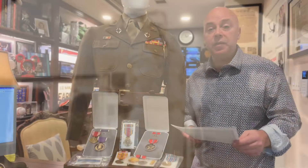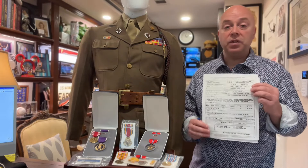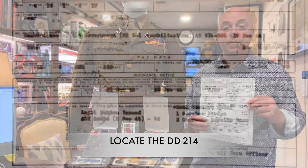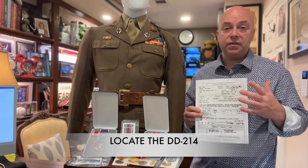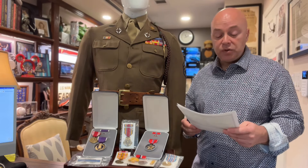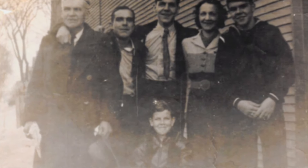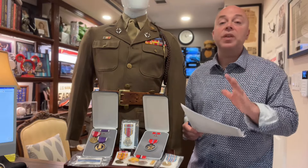One of the first things any family member has to do is try to track down what's called a DD-214. This is basically a roadmap of your family member's service through World War II. They still have DD-214s today for military servicemen and veterans discharged from the Army, but it looks much different today than it did back in World War II. If you're able to have the service member's name, date of birth, and service number, you're pretty much more than halfway home.